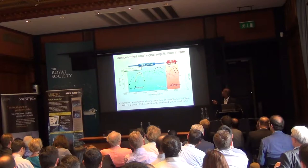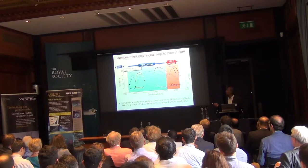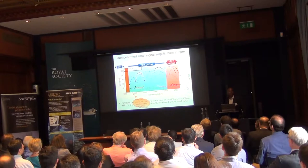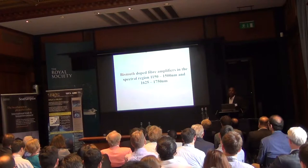Summarizing: thulium covers one time band, holmium covers another, with about 0.3-0.4 dB/THz. There is a small gap from around 1620 to 1650 nm. Bismuth can cover that gap as well — and that is basically what we are working on.